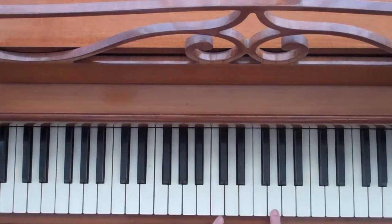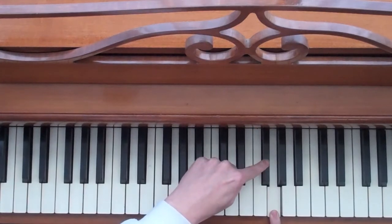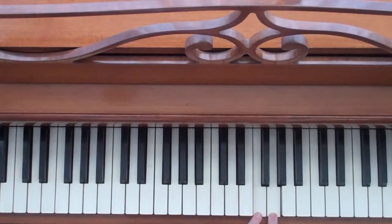Now let's say I'm playing this note here and I want to go a whole step down. One, two. That's a whole step down.